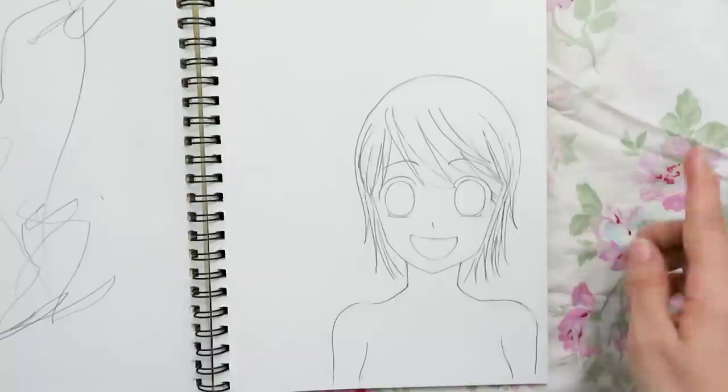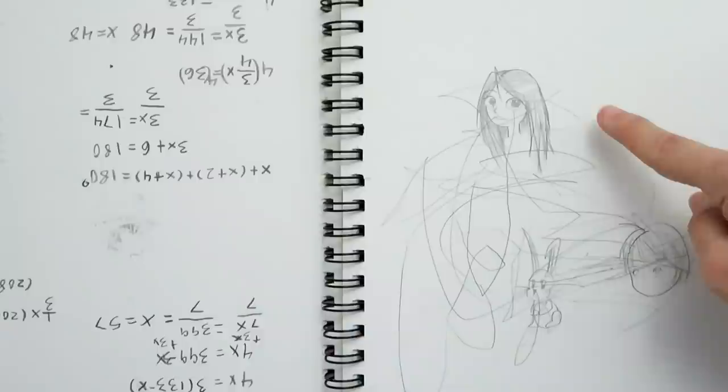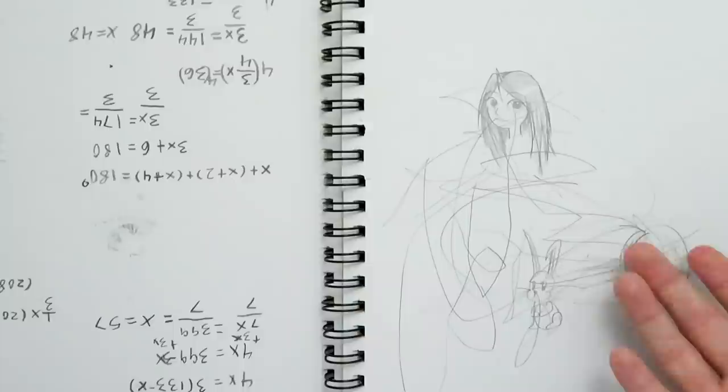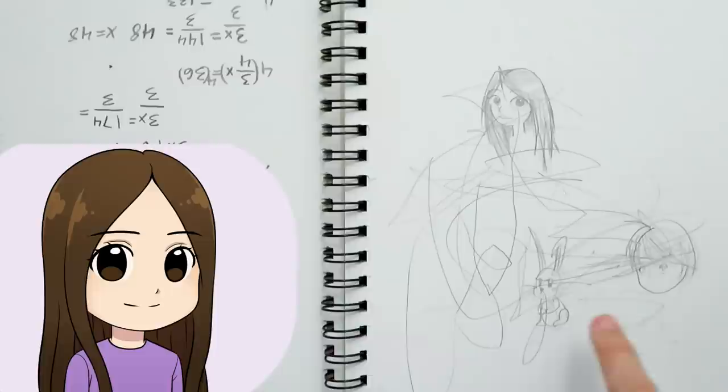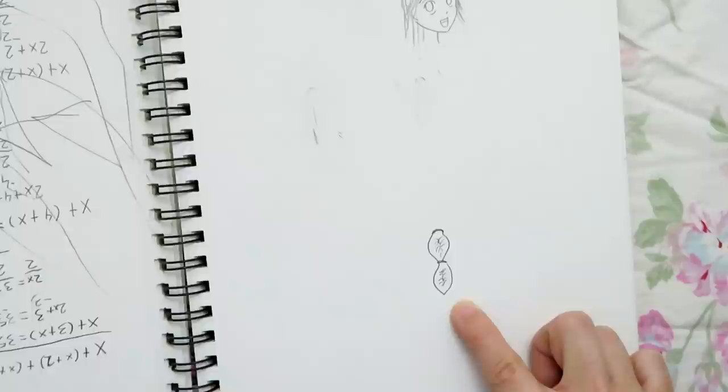I remember not liking this at all, so I didn't finish it. Right here we have some more algebra homework, and right here I was trying to draw in the Phineas and Ferb style. We have a bunny and some kind of doodle, and my sibling got to more of my sketchbook. It was probably Ruth who drew in it because I think she was a toddler around this time. More algebra homework. This looks like me trying to draw a braid or something, and this really derpy doodle. This looks like more hair practice — I was trying to learn how to draw braids and hair more.